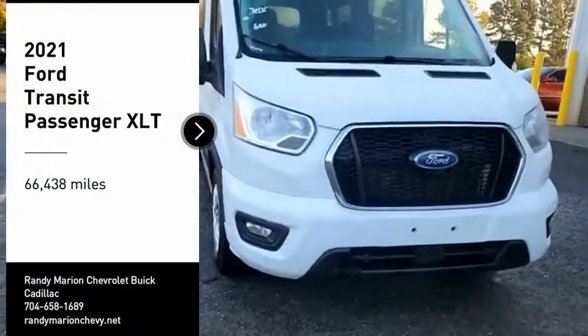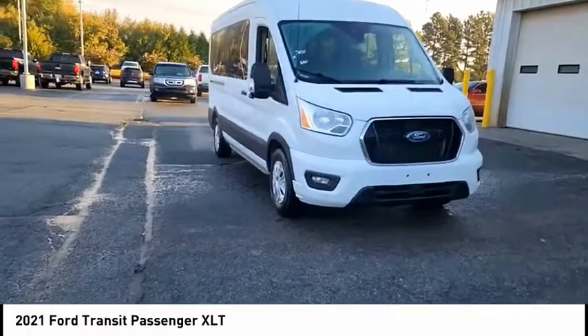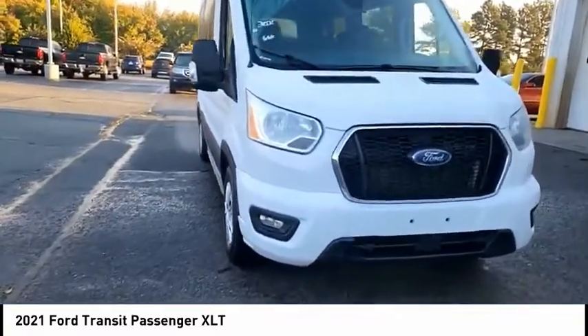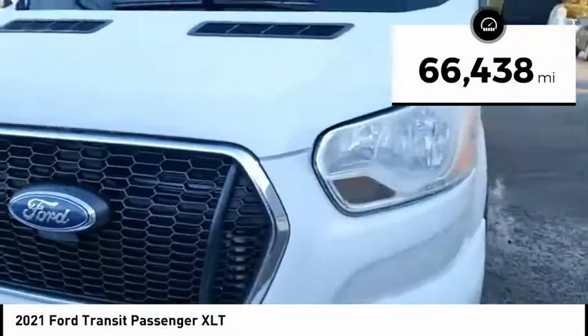Pick up this great vehicle, which is available today. This could be the one you've been searching for. Contact the dealer today and get behind the wheel. This vehicle has less than 70,000 miles.